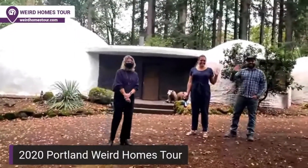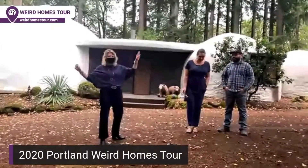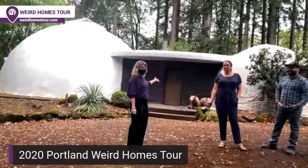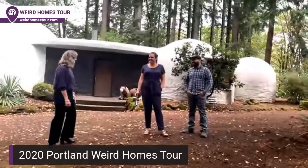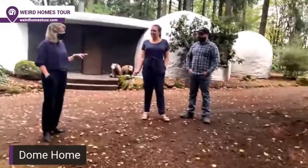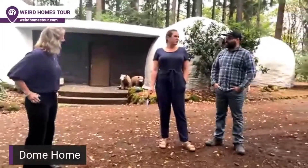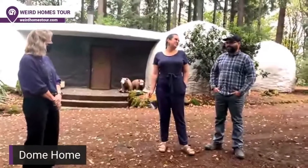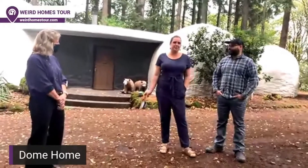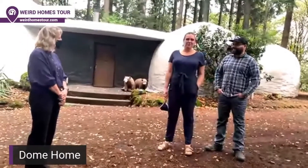Hi everyone, I'm Sarah. We're here in Westland, just south of Portland, in a beautiful treed area in front of an obviously very weird and unique home. Thanks for having us here today. Tell us a little bit about this house — what do you call it? As Kevin said, dome home, Star Wars home. All the kids in the neighborhood definitely call it the Star Wars house, and they were always sad that we don't dress up as Star Wars characters for Halloween.